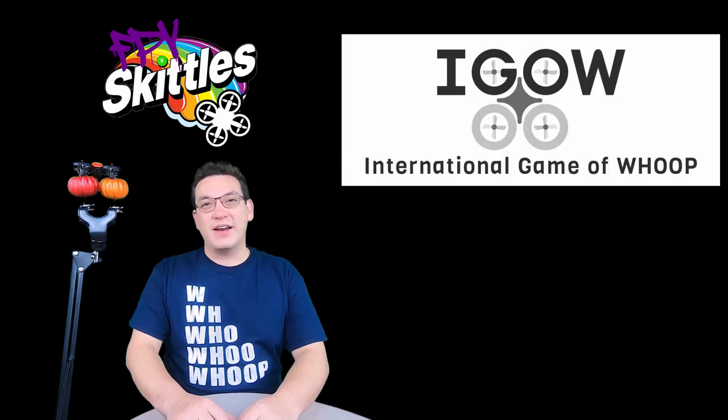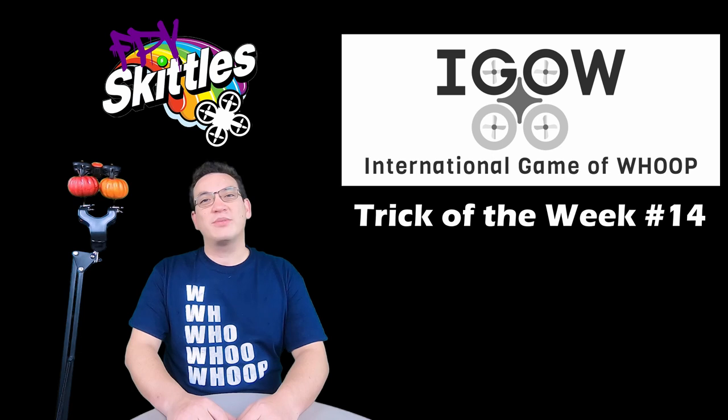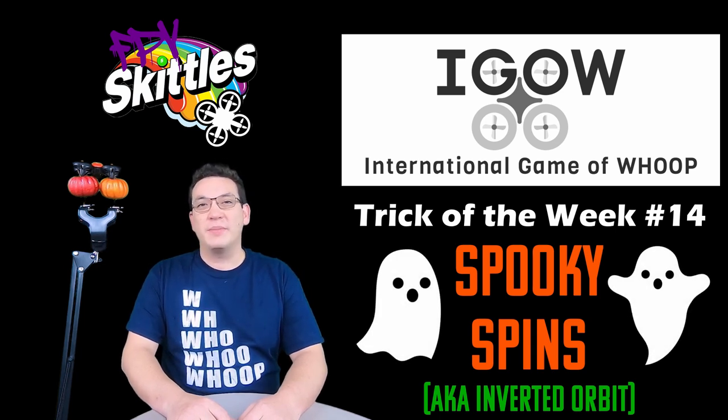There's a device I've been using called a Whoop. Hello and welcome back to iGOW — International Game of Whoop. We're on week number 14, and Halloween is this week, so we had a little fun naming the trick. It's going to be called Spooky Spins, also known as inverted orbit, and we'll get into the weekly requirements in a minute.